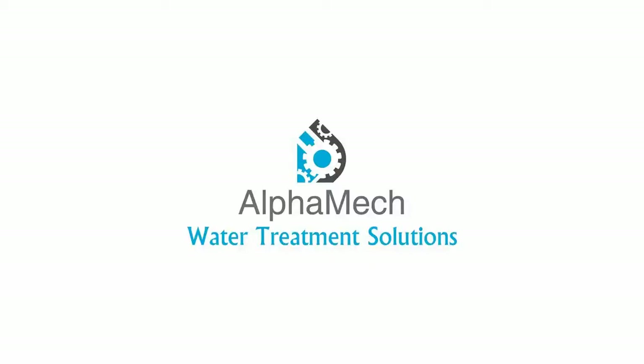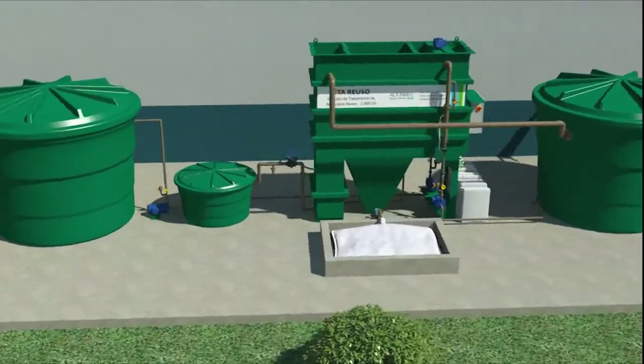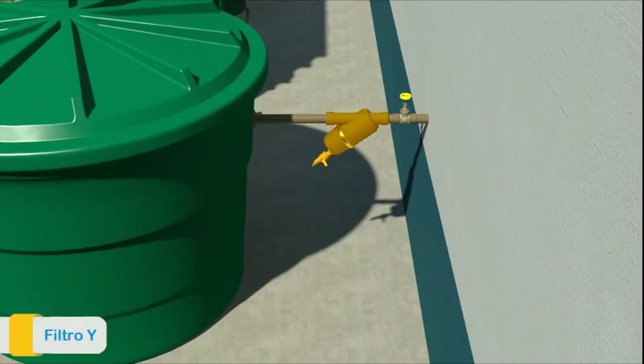This video is an operating illustration of the Grey Water Treatment Plant by Alphamic Water Treatment. Grey waters are those coming from showers, washbasins and laundries, which are not mixed with sanitary sewage coming from toilets and sinks. The proposed treatment system is of chemical and physical process, which guarantees excellent quality of the treated water, making it available for reuse.